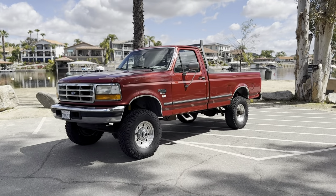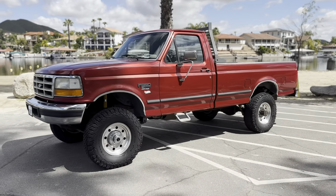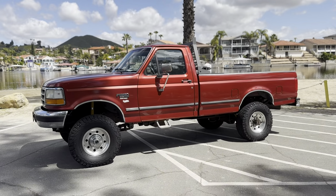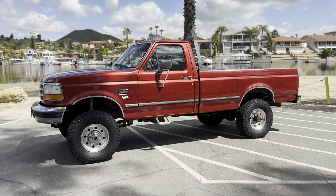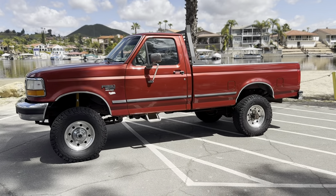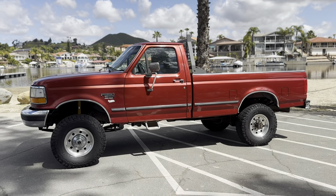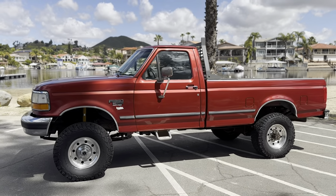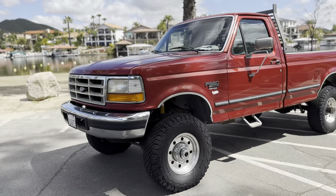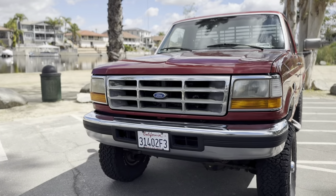It's a beautiful Monday here in Southern California. Today we're doing a walk-around video on this extremely rare opportunity. This truck is a 1997 Ford F350 7.3 Power Stroke Diesel with 171,000 original miles. This is a two-owner truck. The second owner, who is a personal friend of ours, has had this truck for the last 24 years.